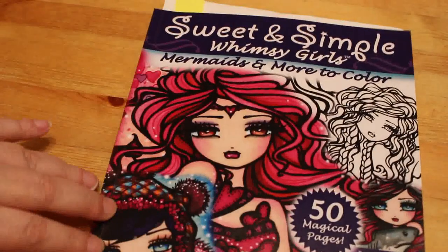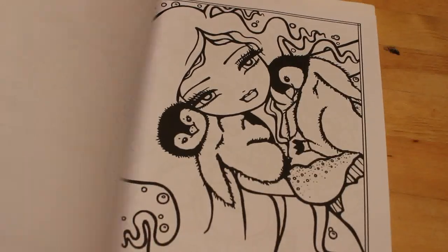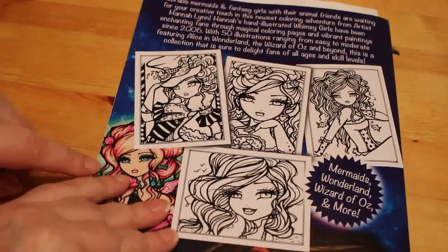On to the books — I've got nine books this month, which is a lot more than I was expecting. The first one is Hanlyn's Sweet and Simple Whimsy Girls. I've been coloring in this one this month — they're nice big-faced designs with various pictures. I really like this one and you've seen me color in it.